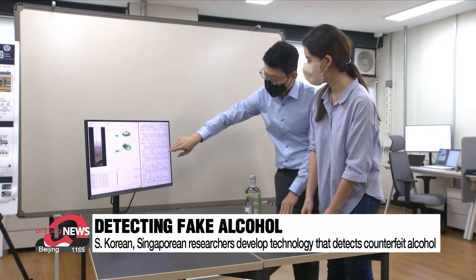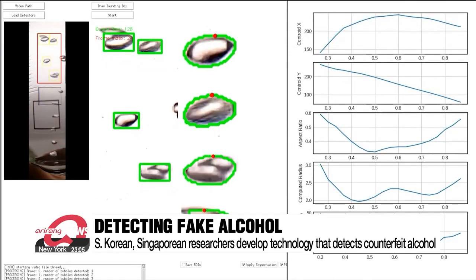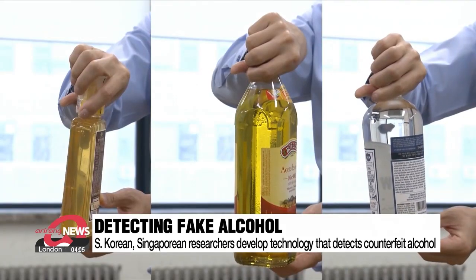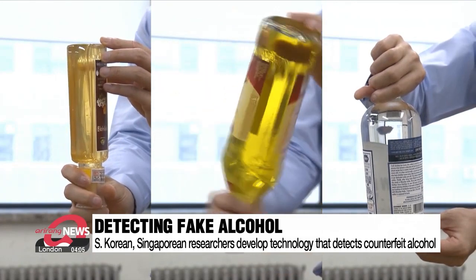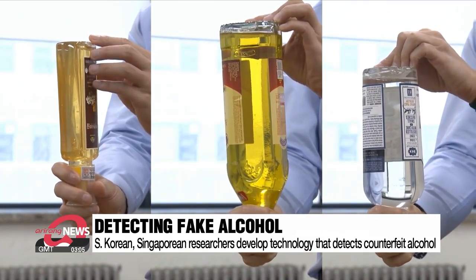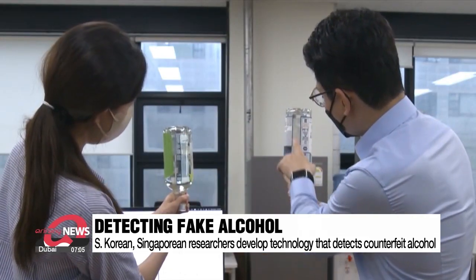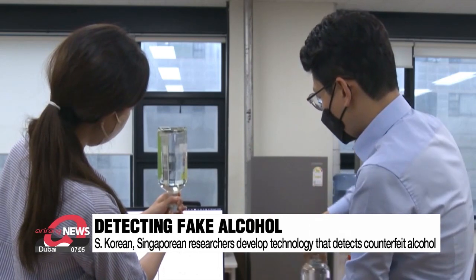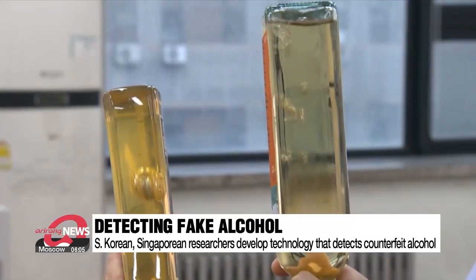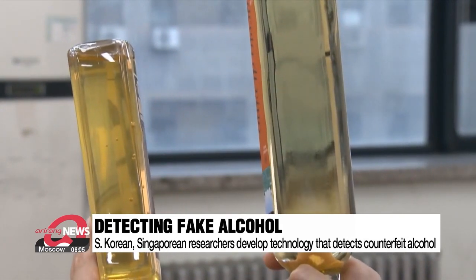There's a new type of technology that can detect whether the alcohol you've just purchased is real or counterfeit. It was developed by researchers at South Korea's Yonsei University and the National University of Singapore. The core mechanism is focused on the bubbles that occur when the liquid is shaken. The developers found that when different kinds of liquid are mixed together, changes emerge in its distinctive features including viscosity, density and surface tension.